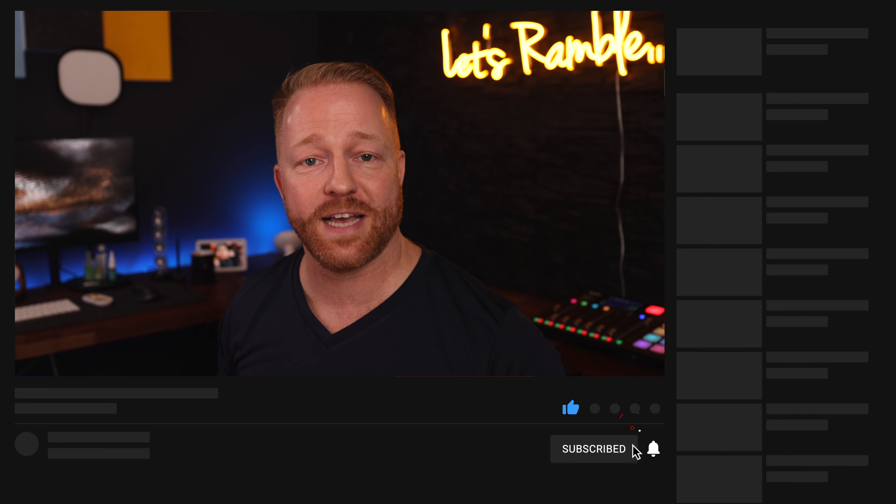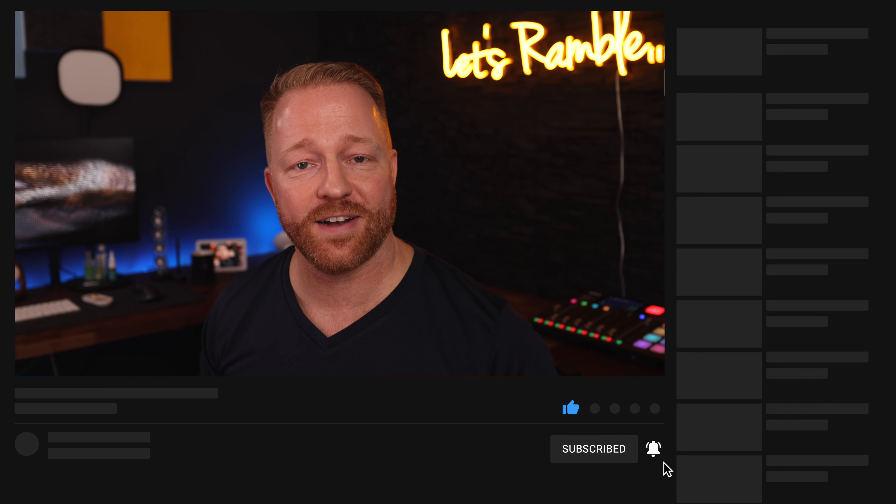All right guys, I hope this video was useful to you. If it was, please give it a thumbs up — that actually does really help my channel. And if you like my content and you haven't already, a sub to the channel would be awesome. Thank you so much for watching and see you in the next one.